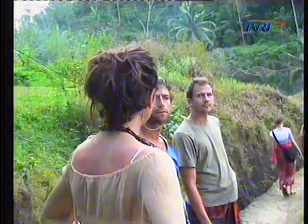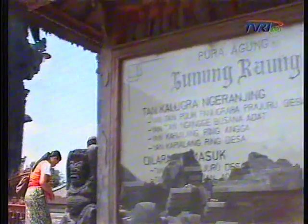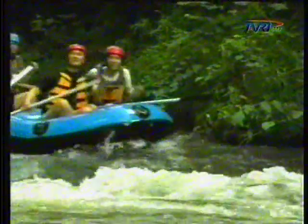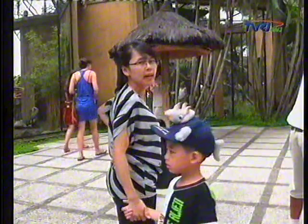Giyanyar has 61 tourist attractions, consisting of natural tourist sites, museums, archaeological remains, and centers of art. Besides, Giyanyar also has rafting spots, Bali Bird Park, and Bali Safari and Marine Park, which were developed in the 1990s.